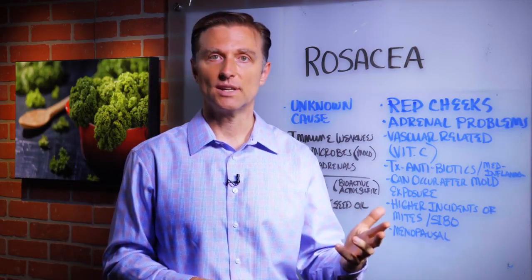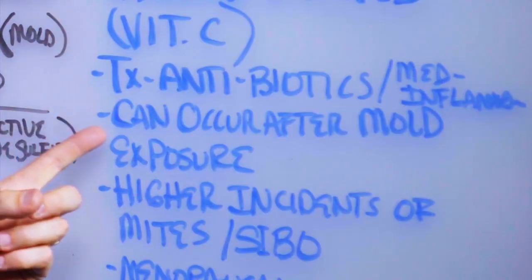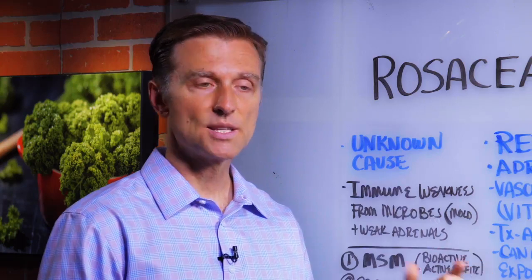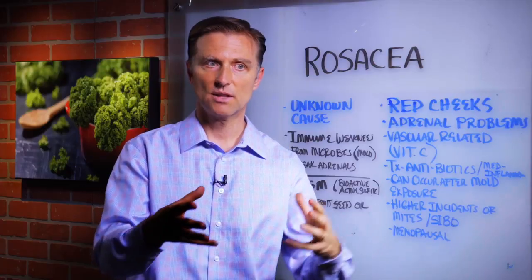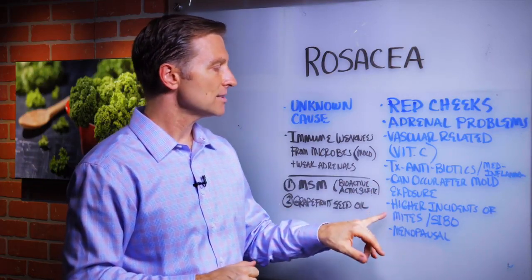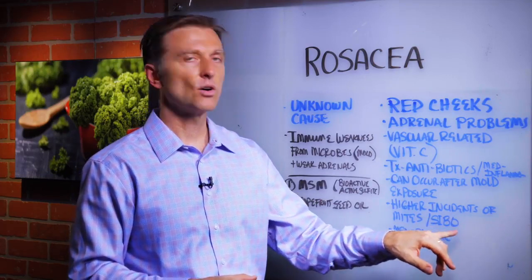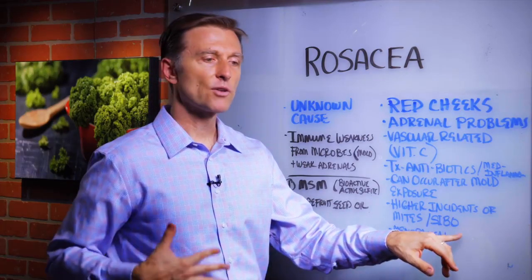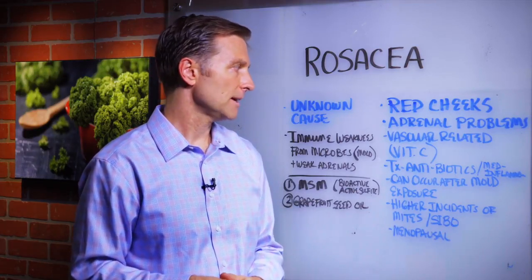And it produces most of the anti-inflammatories in your body as well — like prednisone, which is a type of cortisol, used for inflammation. A lot of women get rosacea after mold exposure, which is a microbe that inactivates the white blood cell. So again, we have an immune issue underlying things. There's also a higher incidence of mites and small intestine bacterial overgrowth — a microbial imbalance in your gut, which is where a lot of your immune system is.